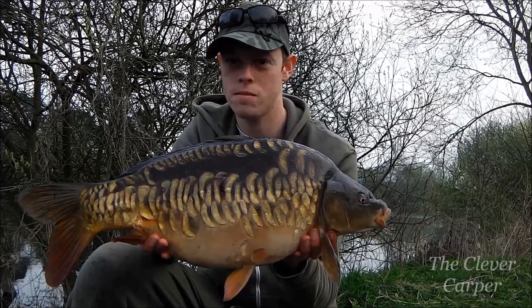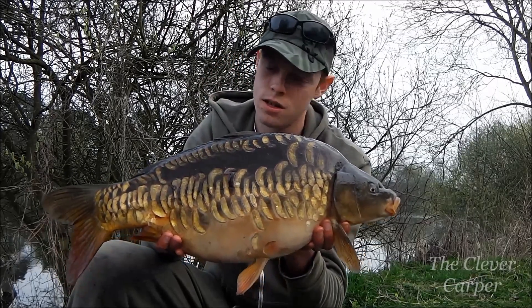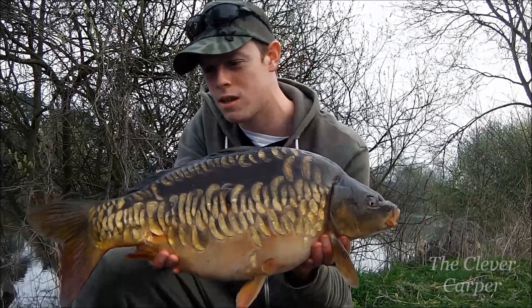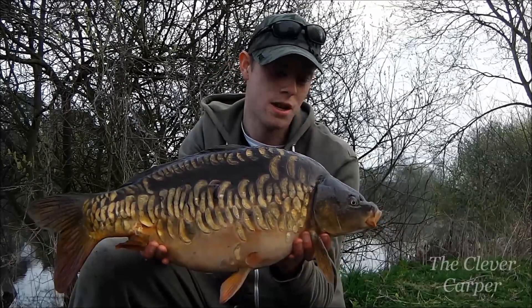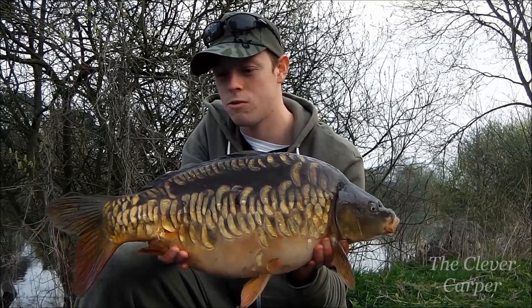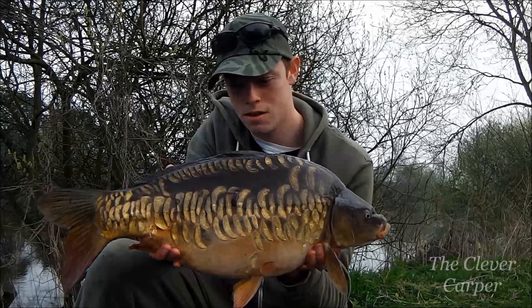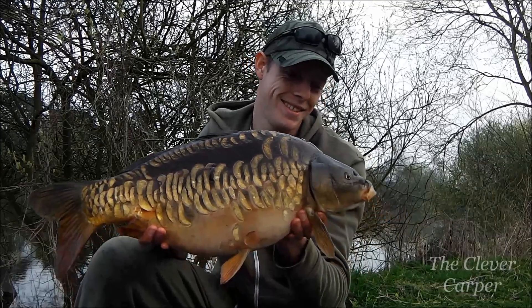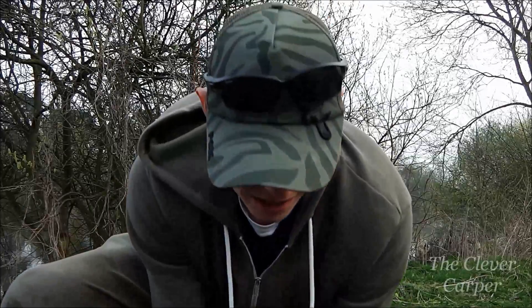Still got a little bit of the winter colours left in them. What an awesome looking fish. Caught again on those home maids - little yellow pop-ups. I can't resist them. Really, really pleased with this one. Fingers crossed I'll get the rod back on the spot and pull another one in, but absolutely over the moon with this. It's not the biggest fish in the world but it's got to be one of the prettiest.